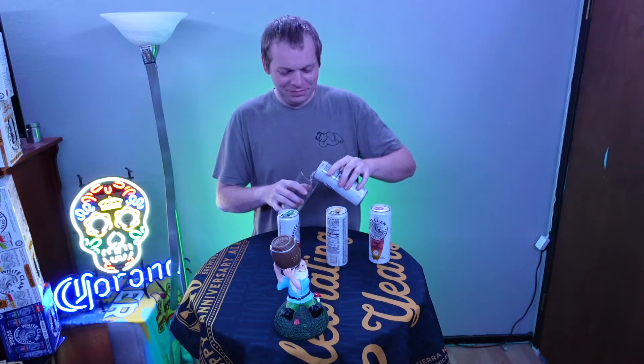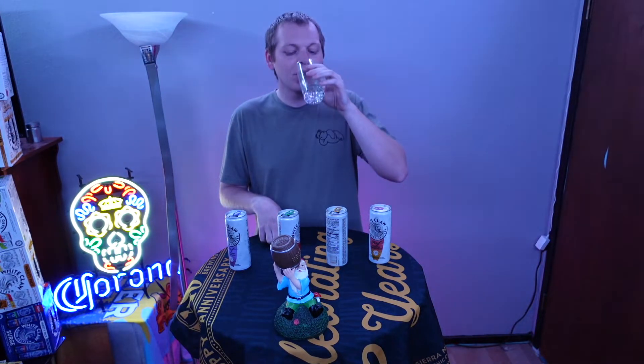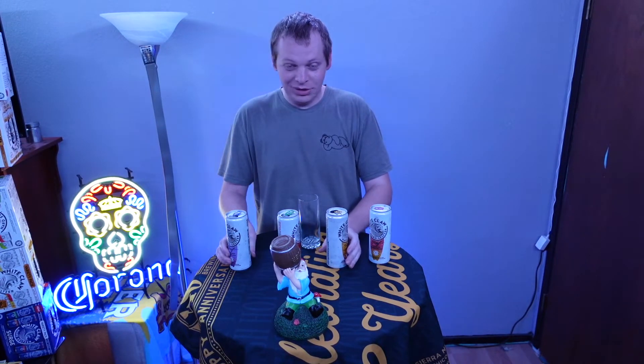All right, let's do the acai one. And yes, I did look up how to say that. It smells like berries, maybe like a blackberry. This one, again, is pretty tart. Mostly getting the acai berry in there. I don't really know what wild berry would be, other than blackberry, blueberries, all of those berries. Yeah, pretty good flavor. Once again, these are going to be on the tarter side.